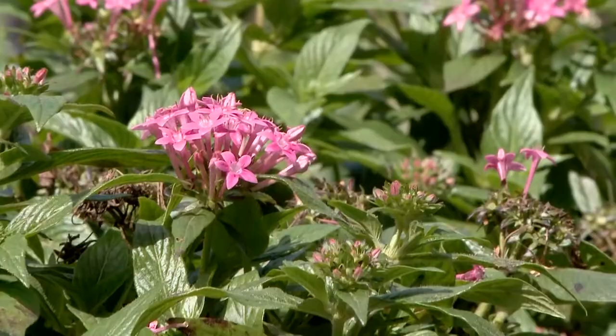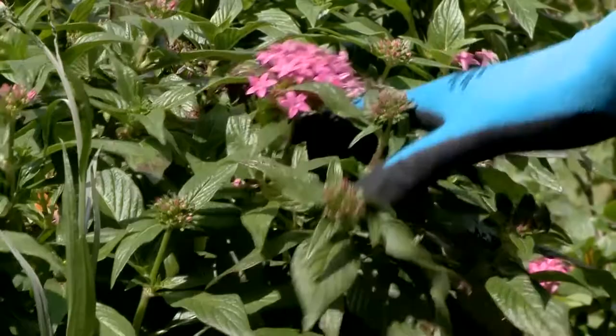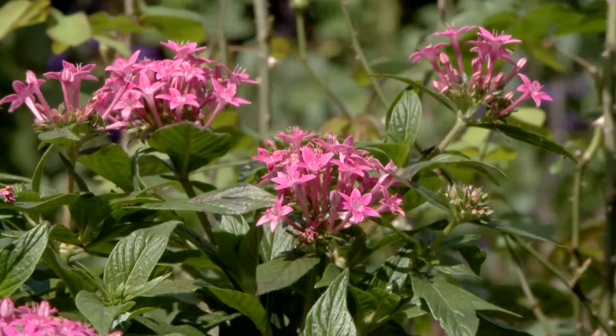Here's one of my favorite plants — it's the pink penta. It is a summer plant and it's in bloom. Birds and butterflies and bees love this plant. Hummingbirds do too.